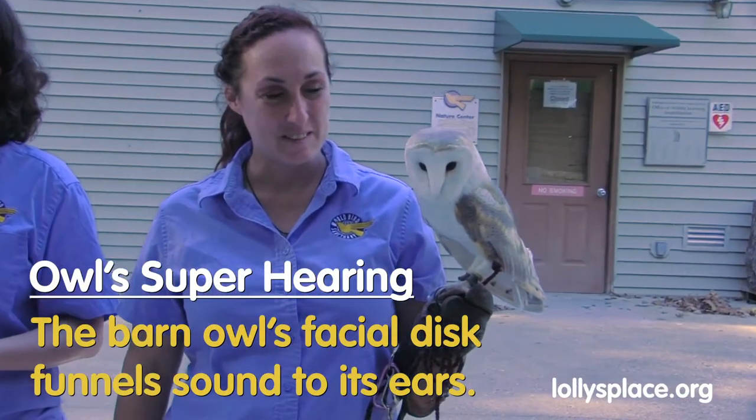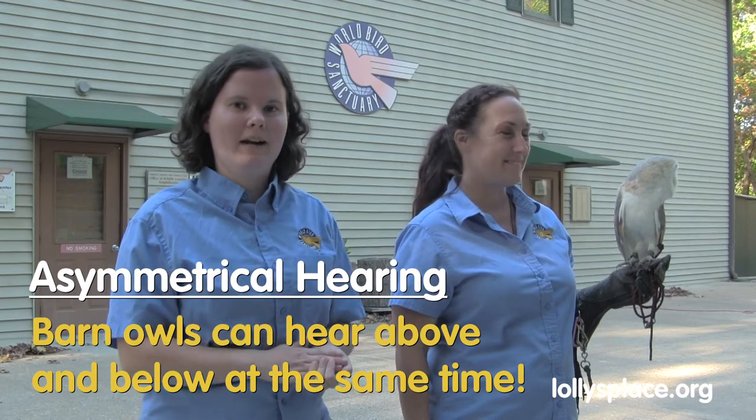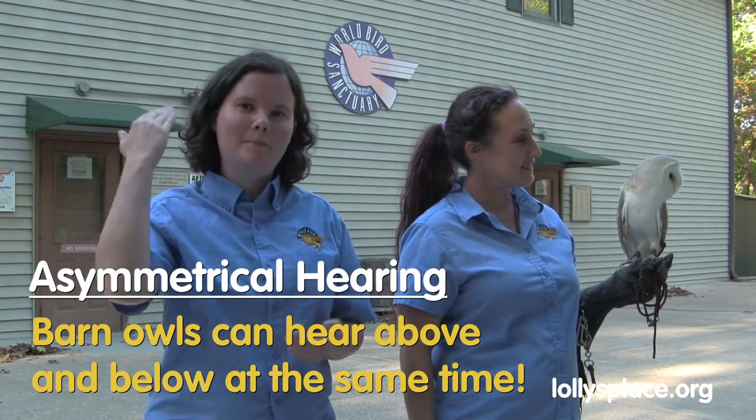What I'm going to talk about with Pearl here is barn owls' excellent hearing. These guys are well known for being able to capture their prey just based off of hearing alone. They actually did a study where they put a barn owl in a completely dark room, and the barn owls were able to capture their prey just based off of hearing alone. As you can see on Pearl here, she has that sound-capturing facial disc made up of stiff, bristly feathers that help funnel sound waves into her ears. The ears are placed asymmetrically — one a little higher and one a little lower — so they can hear prey from above and below at the same time.